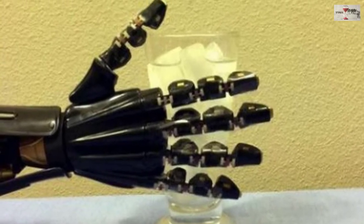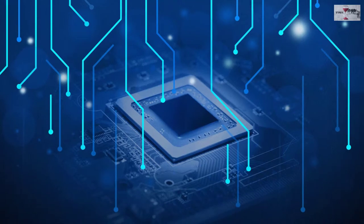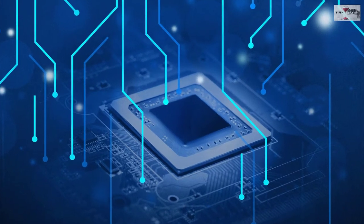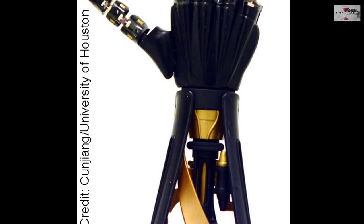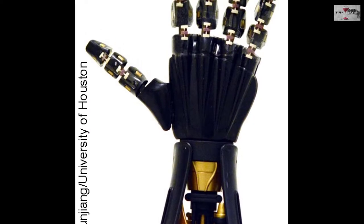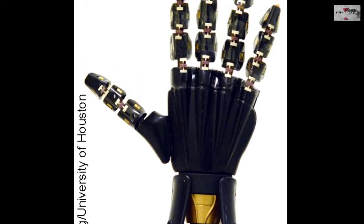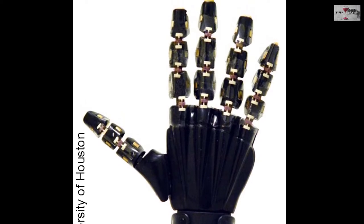Like human skin, it can sense strain, pressure and temperature. It's a piece of rubber, but it has the function of a circuit and sensors. The artificial skin is made using a silicon-based polymer known as polydimethylsiloxane, or PDMS, and the hardened material is made using small nanowires, which are capable of transporting electrical current.